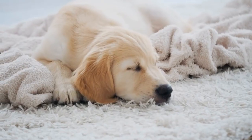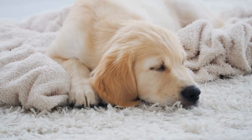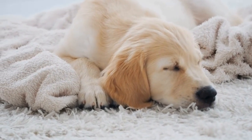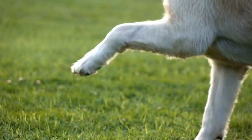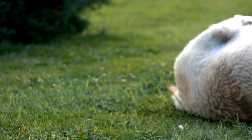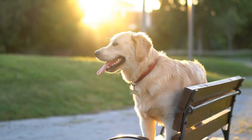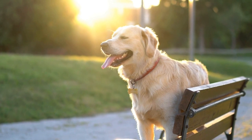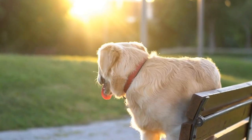First and foremost, it is important to remember that every animal is unique and their individual personalities will play a significant role in determining how successful the introduction will be. Some dogs and cats may get along effortlessly, while others may require more time and effort to establish a comfortable relationship. Therefore, it is essential to approach the process with an open mind and adapt the strategies according to the specific needs of your pets.